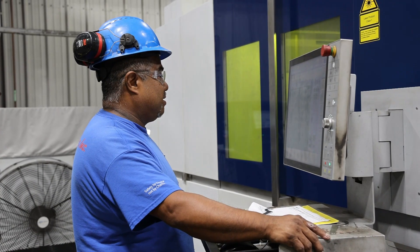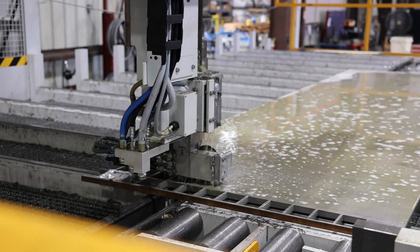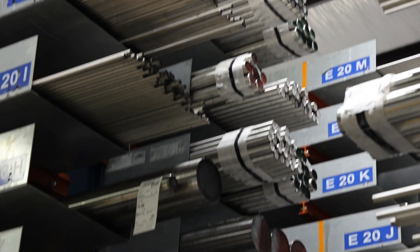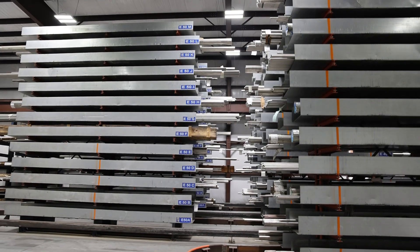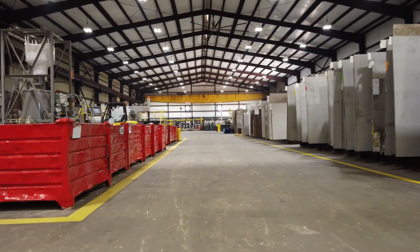such as laser, water jet, and plasma machines, to cut varying grades of common stainless steels, specialty stainless steels, duplex stainless steels, and nickel alloys.